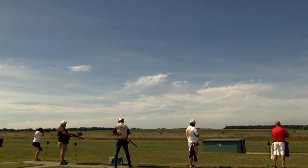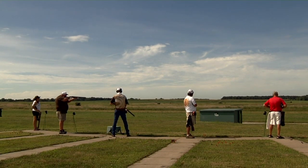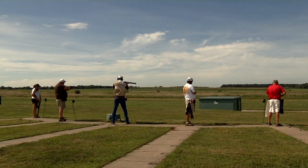As I travel the shotgun circuit, I get asked a lot of questions. One question that surfaces the most: what is the key, or what is the best tip for basic shotgun shooting? And the answer is always the same — proper gun fit.